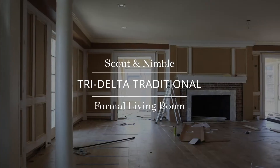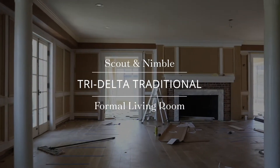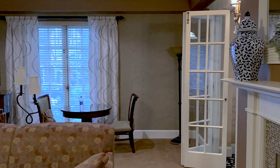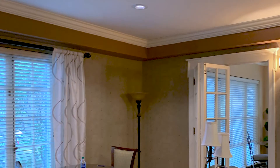Today we are focusing on some of the changes that we're making to the formal living room at our Tri-Delta project. One of the first things that we noticed when we walked through this room initially was how dark it felt. All the greens and browns really muddled together and made the space feel heavy and dated.